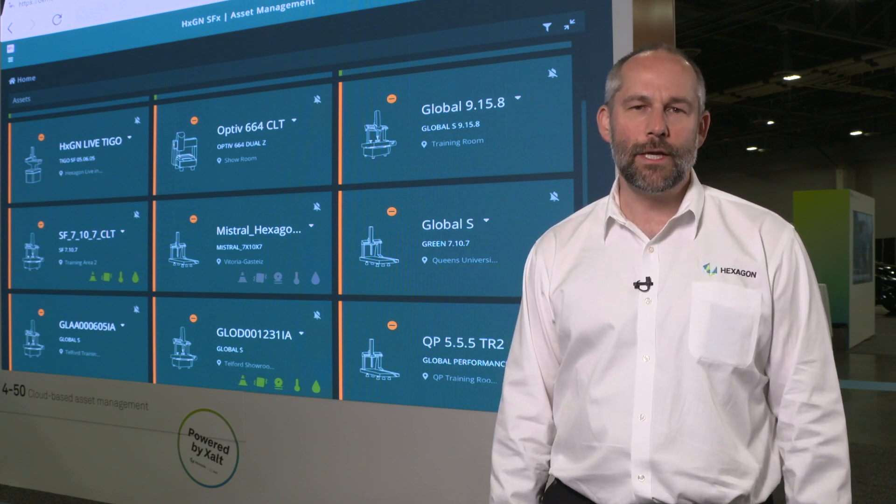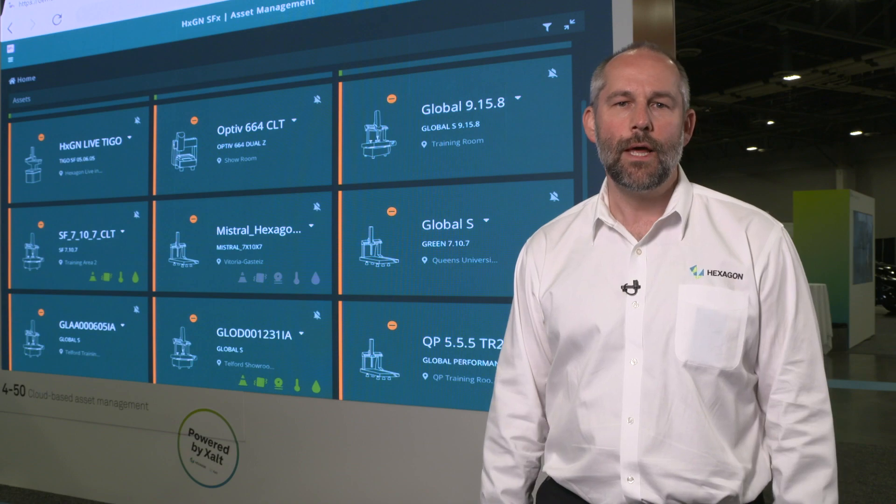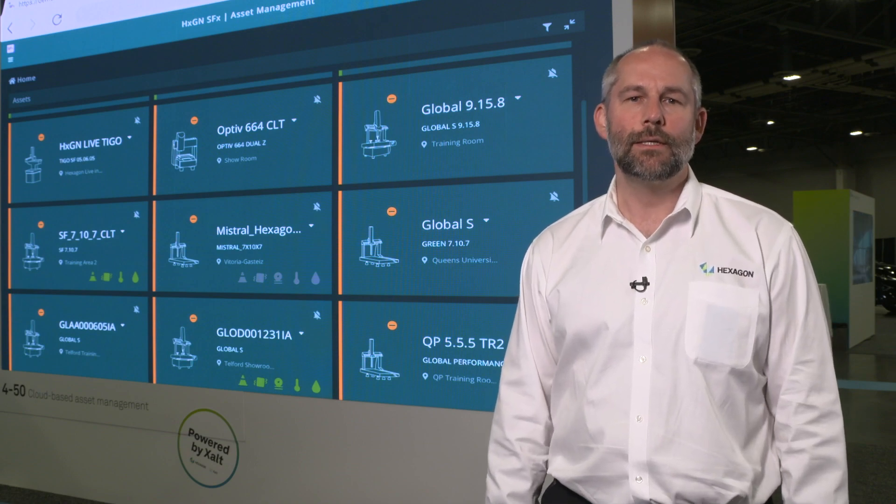Thank you very much for listening. For more information, please go to hexagonsfx.com. Thank you.